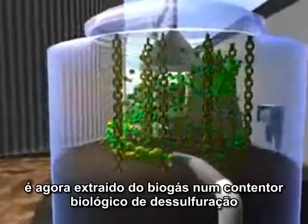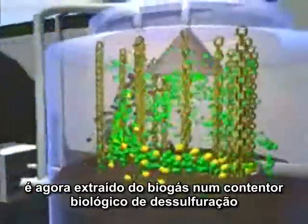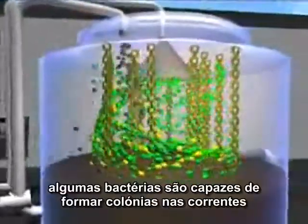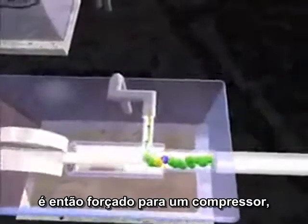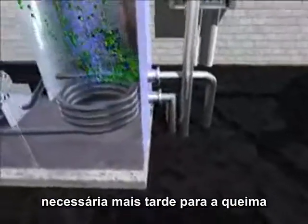The aggressive trace gas hydrogen sulphide is now extracted from the biogas in a biological desulphurisation plant. By introducing air into the container, certain bacteria cultures are able to establish colonies on the chain, where they decompose hydrogen sulphide into harmless sulphur and water. The almost unpressurised biogas is then fed into a compressor, where it is pressurised up to the 70 millibar pressure later required for burning.